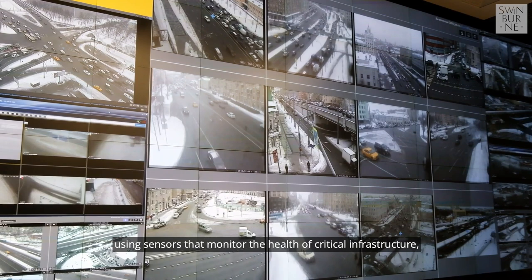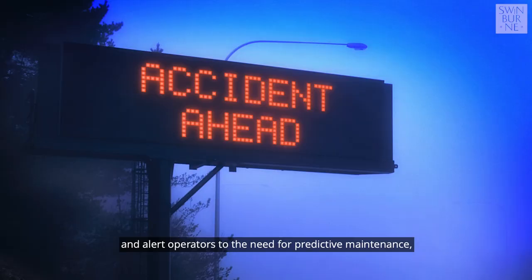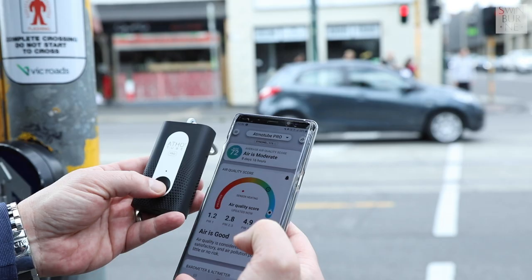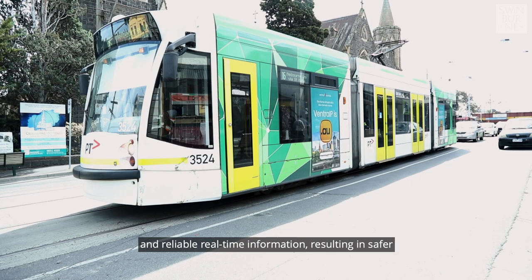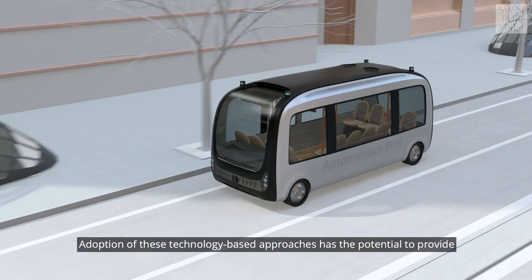Through this approach, vital infrastructure downturns will be reduced using sensors that monitor the health of critical infrastructure and alert operators to the need for predictive maintenance and even identify potential breakdowns before they occur. Personal mobility apps that sense the urban environment will also provide accurate and reliable real-time information, resulting in a safer and more reliable travel experience.